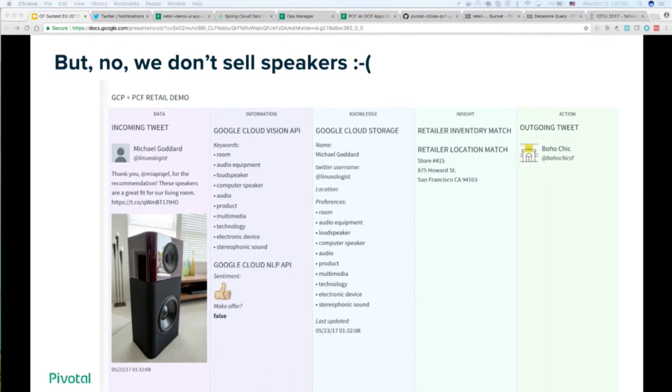Here's a counterexample: somebody tweeted an image of a speaker they liked and had a positive sentiment. The Vision API tells us it's audio equipment — a loudspeaker, et cetera. The sentiment is positive, but we're not going to make an offer because we don't sell speakers yet.